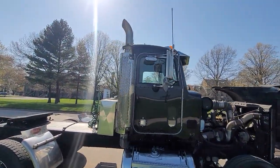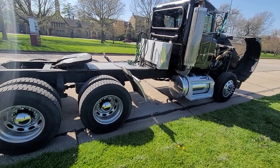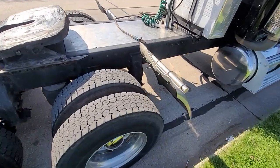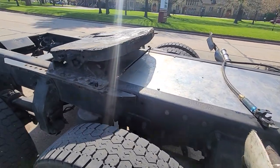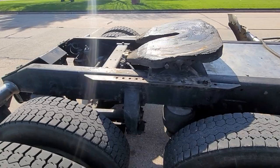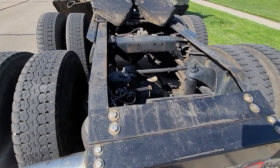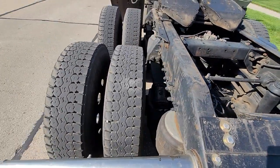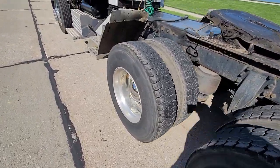Single exhaust. It's got a bolted fifth wheel — it's adjustable, but it's not a sliding fifth wheel. But overall, a very nice, solid truck. Well kept. We've owned this a lot of years, taken good care of it. It's been a great truck for us — it's always gotten what it's needed.